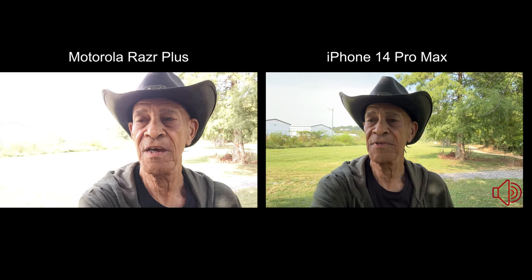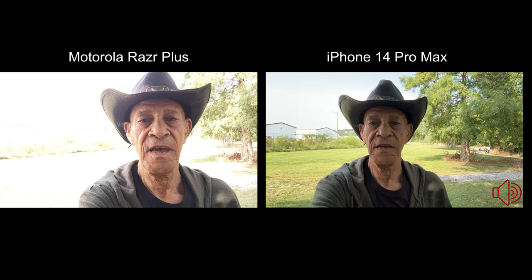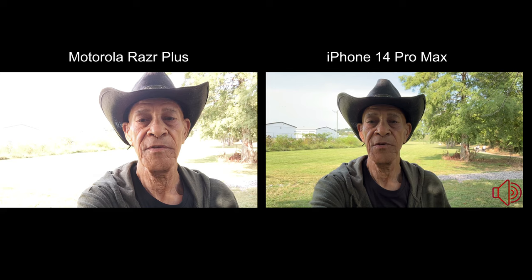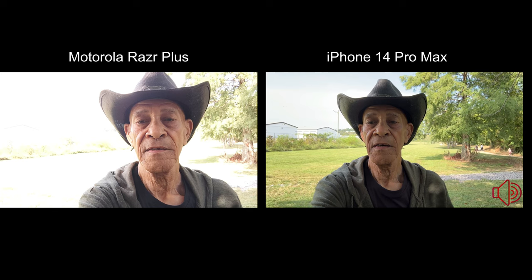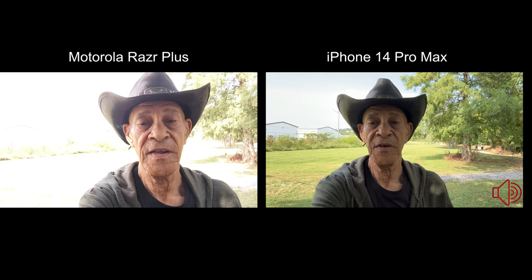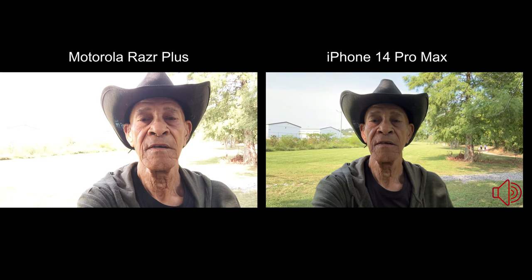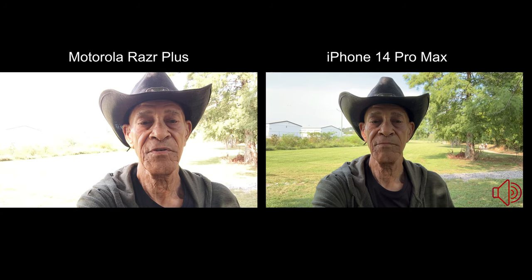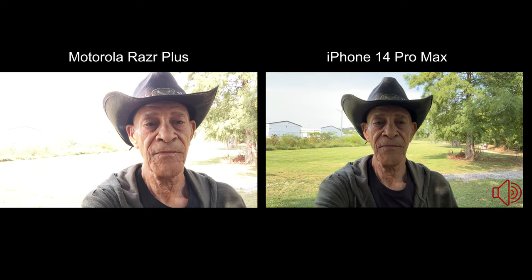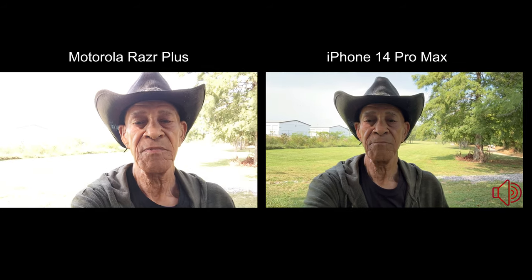Sorry about the noise, I'm not very far from the street. So right now we're on the front facing cameras at 1080p 30 frames per second. They'll both also shoot 60 frames per second on the front and back, and they'll both shoot 4K at 30 and 60 on the back as well. The iPhone 14 Pro Max will also shoot at 24 frames per second but the Motorola Razr Plus won't, so we'll just keep them the same.